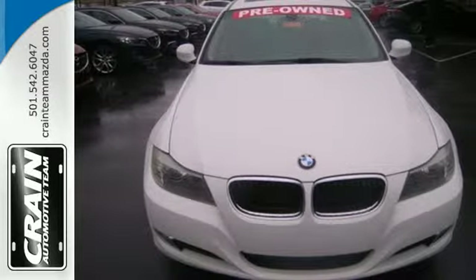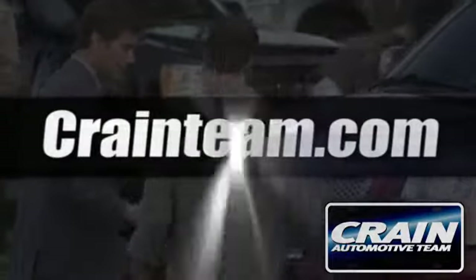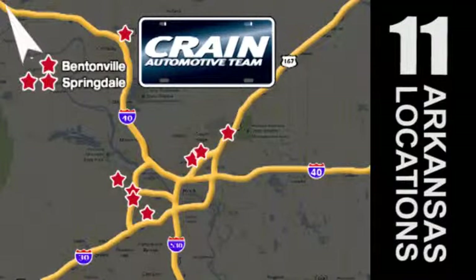Experience it for yourself today. Visit us anytime at craneteam.com. Go, go, go — the Crane Team's got them. Craneteam.com.